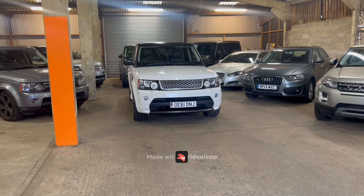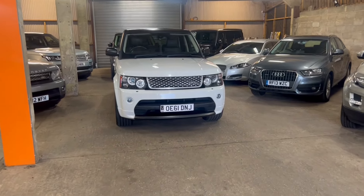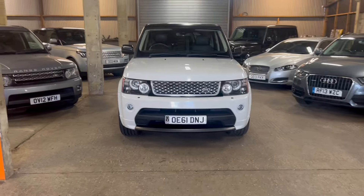Hi guys, welcome to Memphis Motors and today we've got a video tour of the Range Rover Sport Autobiography.